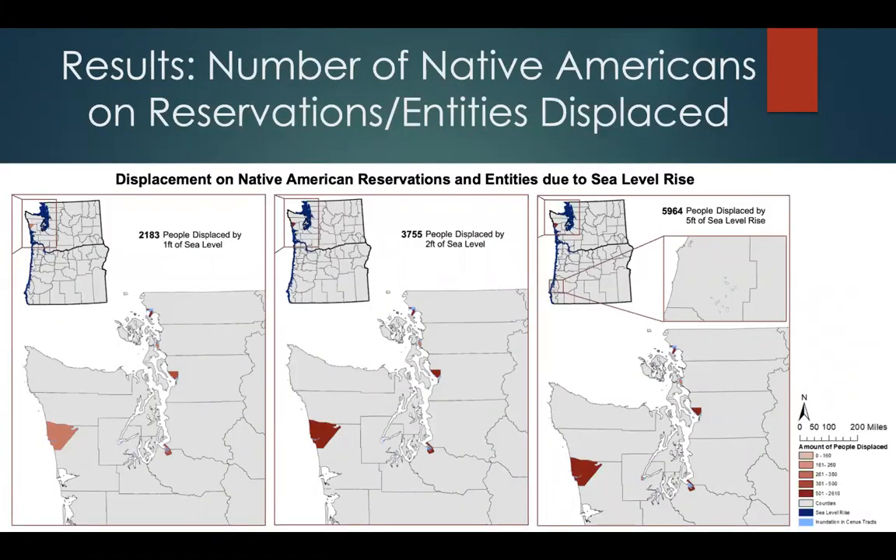Next we have an estimate of the number of Native Americans on reservations or entities that would be displaced. For one foot of sea level rise we see almost 2,200 people being displaced. For two feet we see almost 3,800 people, and for five feet we see almost 6,000 people being displaced due to sea level rise.